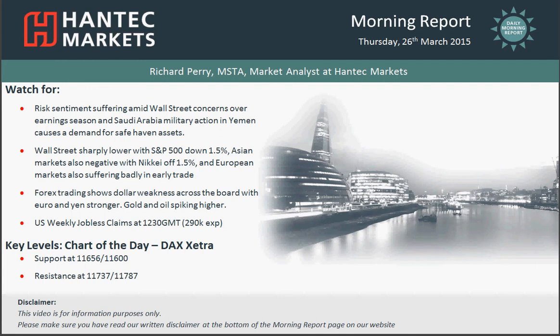The European trading session has got off to a very weak start, and that's come on the back of a big slide in US stocks yesterday. There was a concern that the general dollar strength we've seen over recent months is going to be impacting through earnings season coming up, and that certainly took Wall Street stocks sharply lower — 1.5% down on the S&P 500.